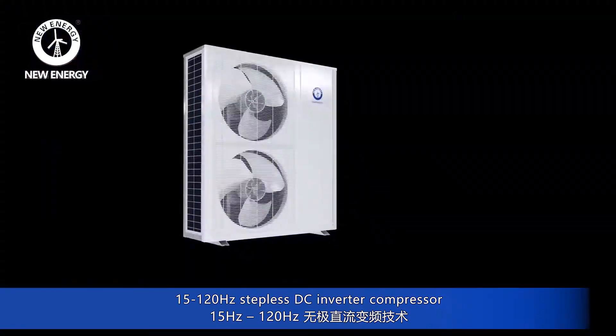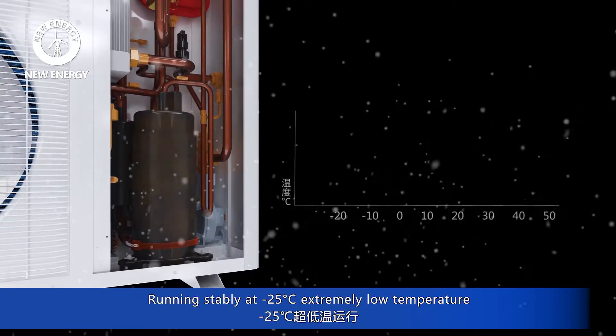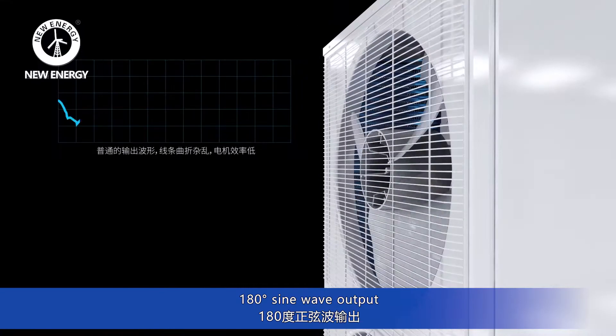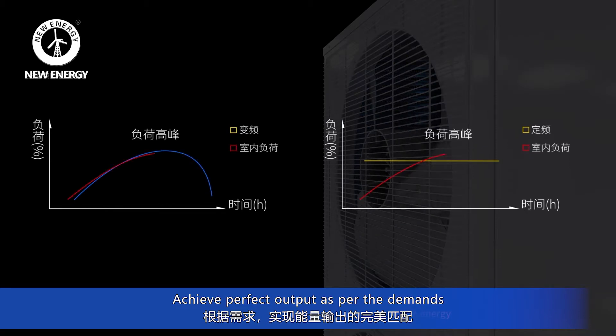15 to 120 hertz stepless DC inverter compressor, running stably at minus 25 centigrade degrees — extremely low temperature. 180-degree sine wave output achieves perfect output as per the demands.